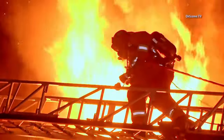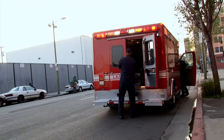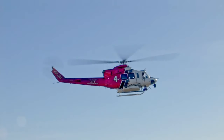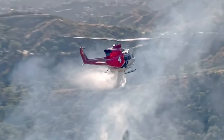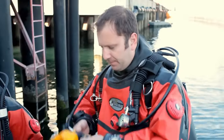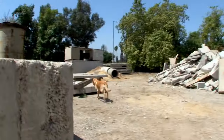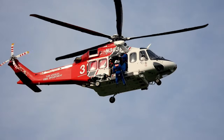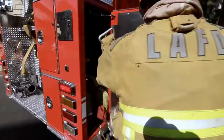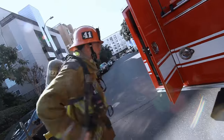We have lots of different fire apparatus in Los Angeles. We have ambulances that take you to the hospital if you're sick or injured. We have helicopters and fireboats. We even have scuba divers and search and rescue dogs. We're trained to help people in all kinds of emergencies, and we wear special equipment to get the job done.